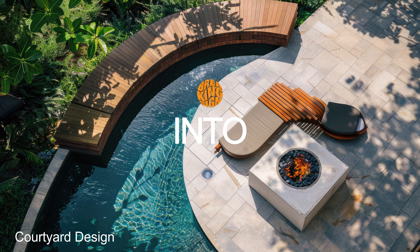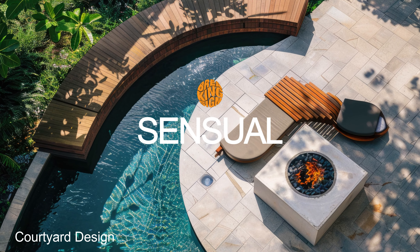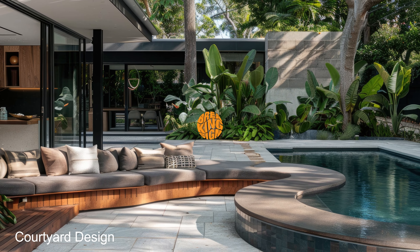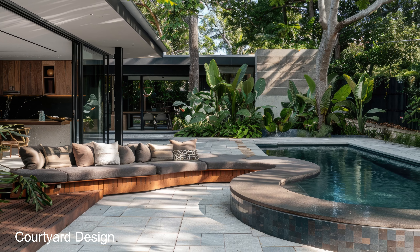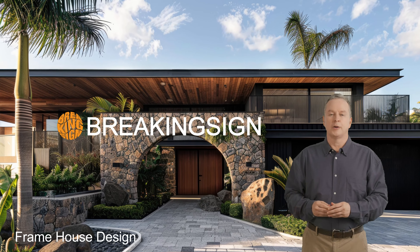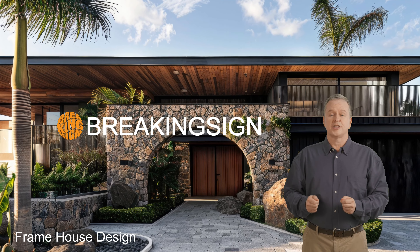Today, we delve deep into the captivating world of dark Mediterranean home design with sensual living vibes. Hello, welcome to Breaking Sign, where we bring you the latest in architecture innovation.